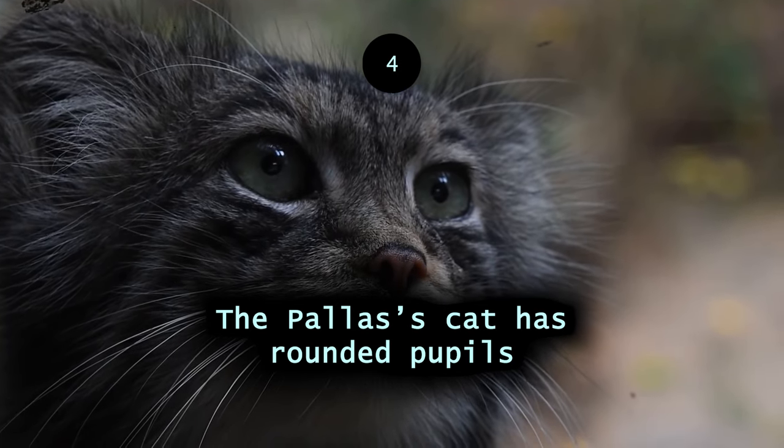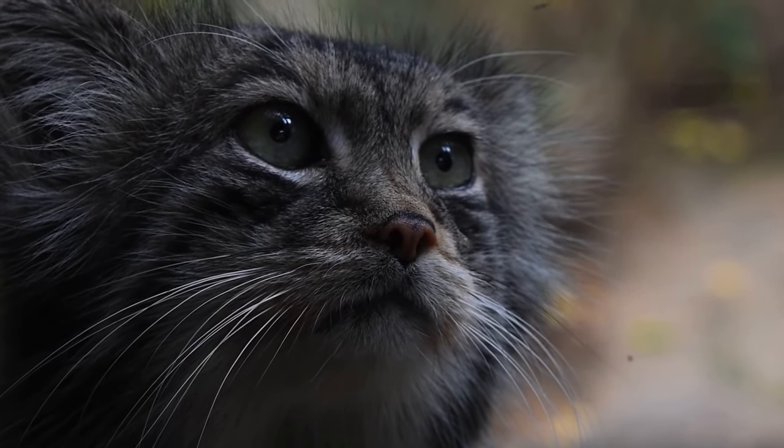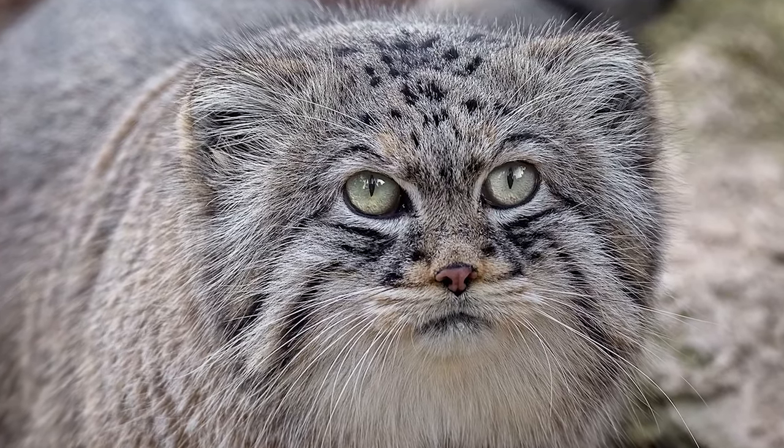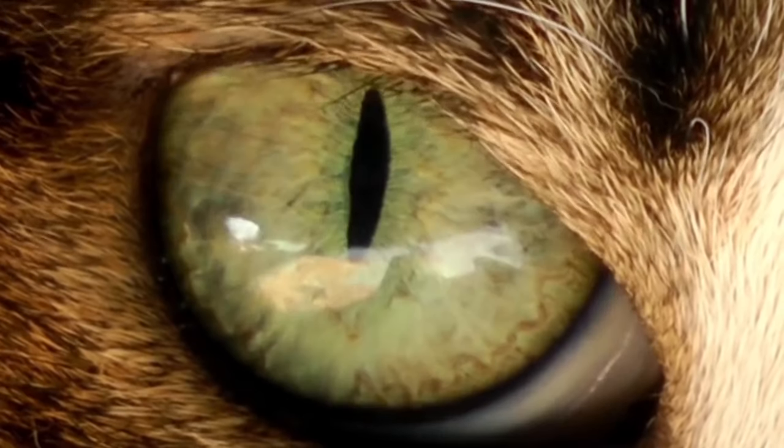The Pallas's cat has rounded pupils. Even though they look similar to house cats, there's a significant difference. The pupils of this cat, contrary to that of house cats, contract into small circles rather than vertical slits.